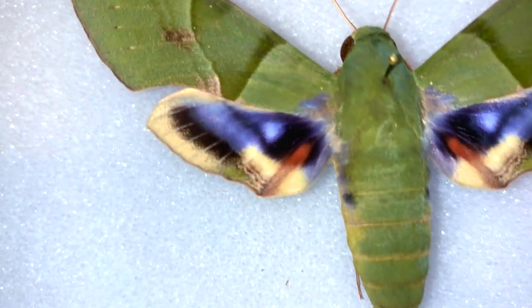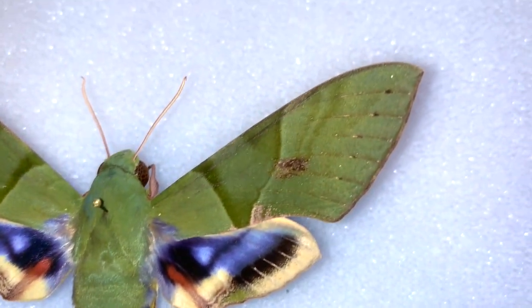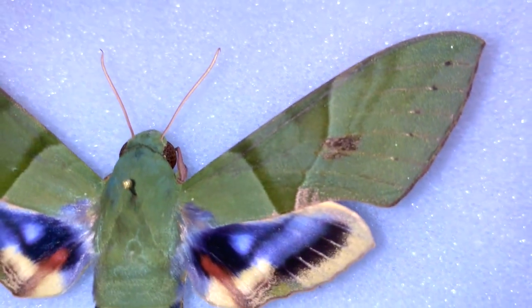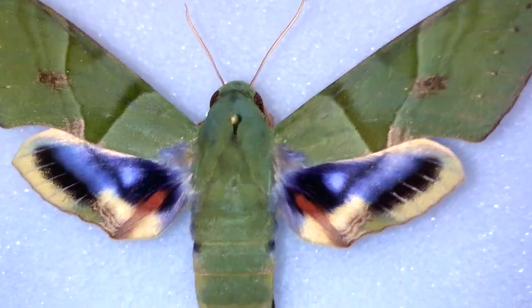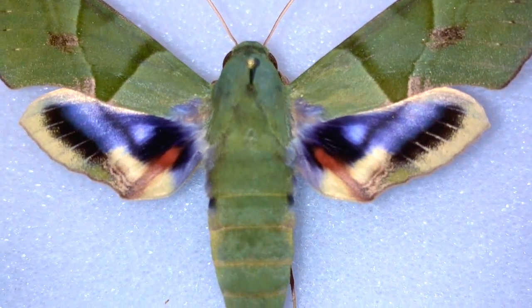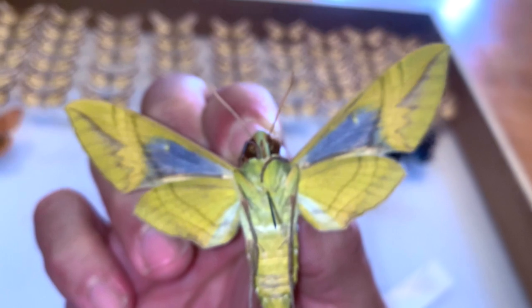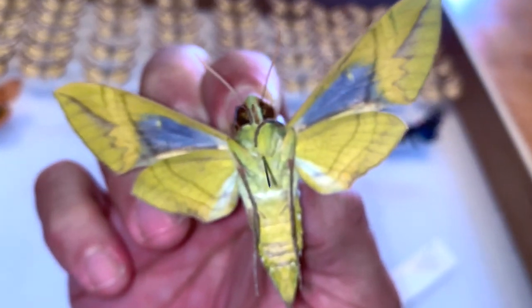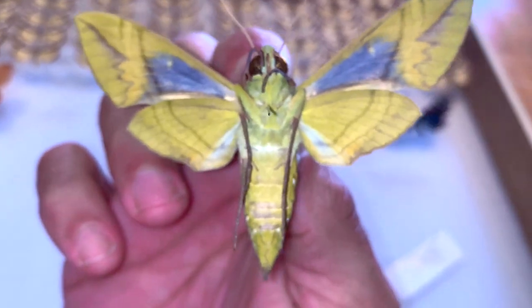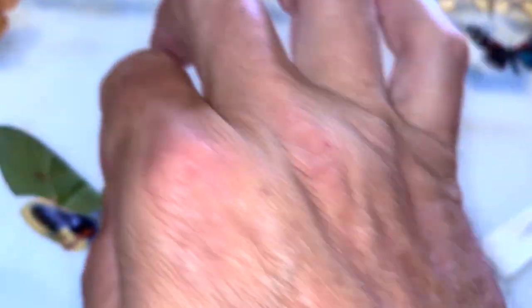This is a very fresh specimen. It has deep, deep green coloration with some really cool patterning. Blue, yellow, green, and red hind wings — stunning moth. The underside is kind of neat, with a sort of key lime pie thing going on. I call it the key lime pie moth. Just a really cool coloration.